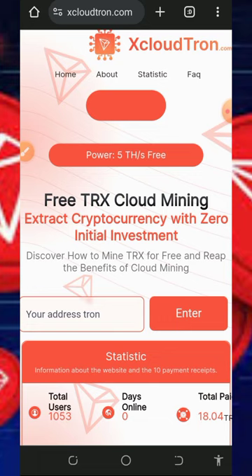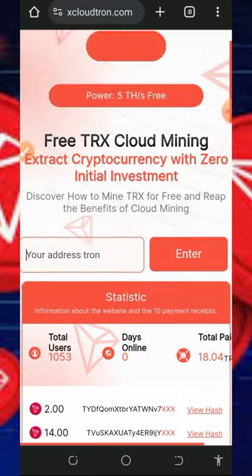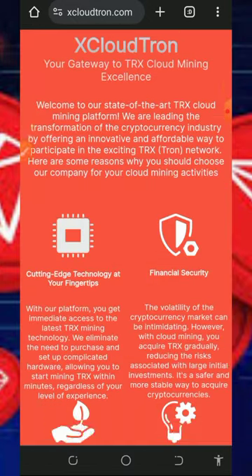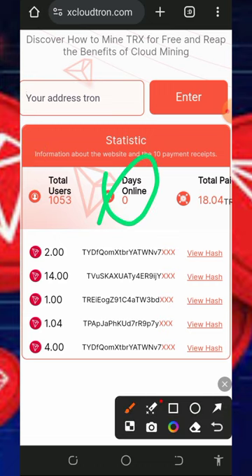The platform we're discussing is called scloudthrone.com. It is a cloud mining platform where you can mine for free without any single deposit. To join, tap the link in the video description below and it will take you to the site. You can read all the information about the platform and see that many people are receiving payments. The platform is just zero days online and already has over 1,053 users.